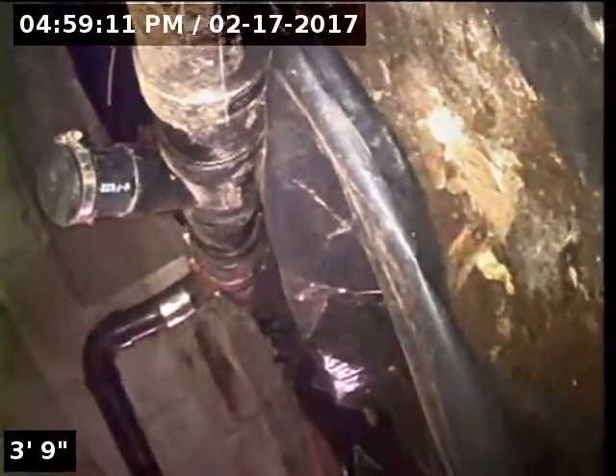We currently have water running. It does transition over to cast iron pipe just before it exits out of the house. It's 4-inch cast iron.